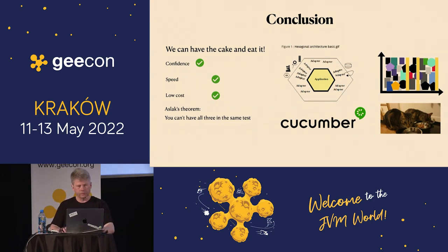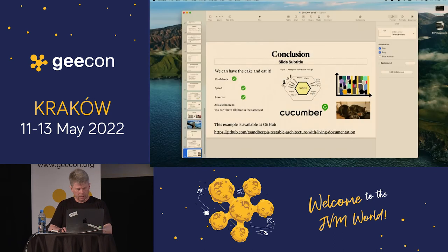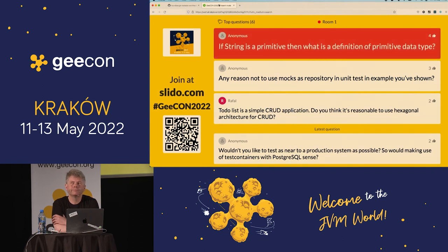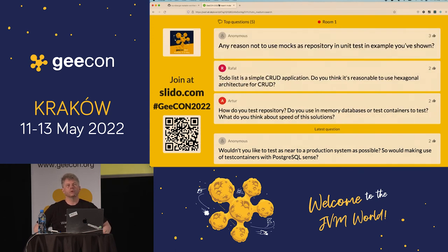Question: if string is a primitive, what is the definition of primitive data type? Answer: stuff that is part of the JVM in my book. Integer is also a primitive — it's not part of your domain. Wrap it if needed. There are tools that can help with that, like Lombok, but I don't suggest using Lombok because it doesn't solve the problems I have and it creates magic.